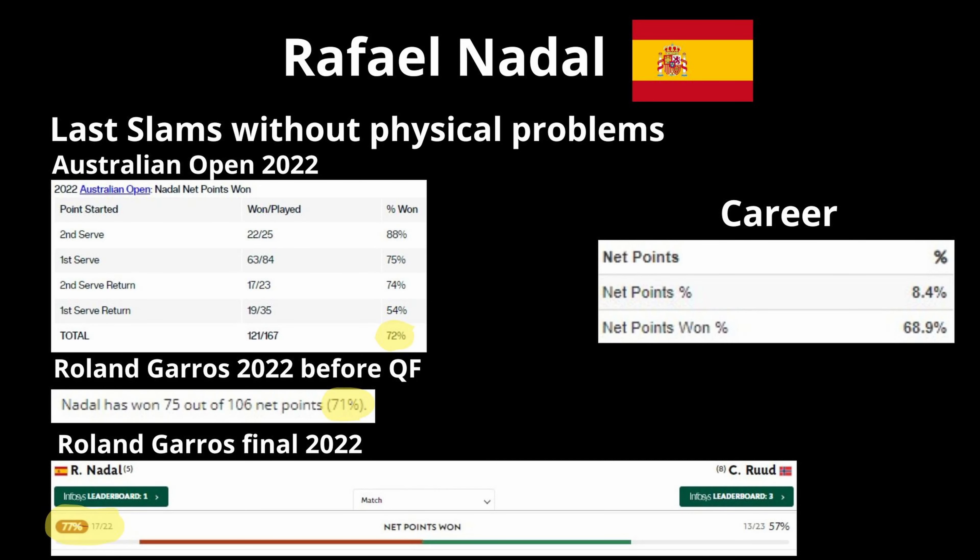Nadal is not a legend despite this grip, because he is constantly one of the best players in terms of points won at the net, with a percentage of around 72%, therefore higher than the circuit average of around 65%.